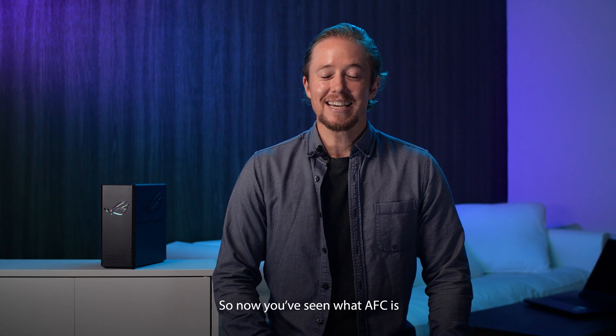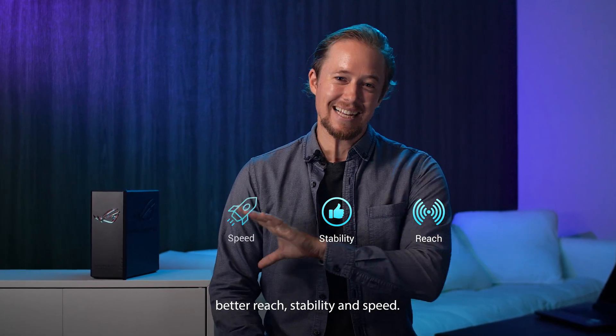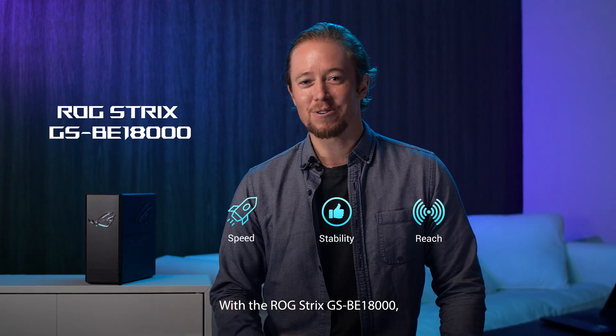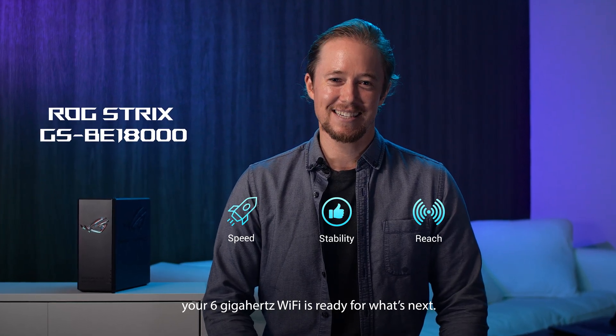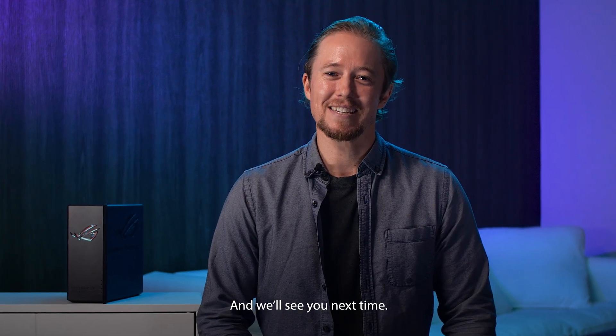So now you've seen what AFC is and how much of a difference it makes — better reach, stability, and speed. With the ROG Strix GSBE18000, your 6 GHz Wi-Fi is ready for what's next. Thanks for joining us, and we'll see you next time.